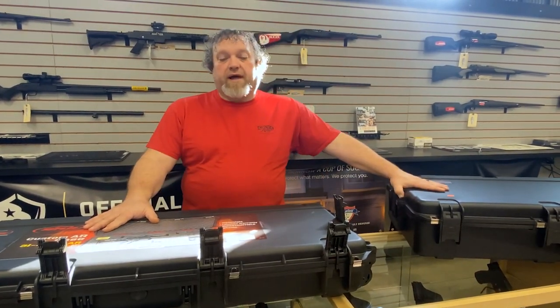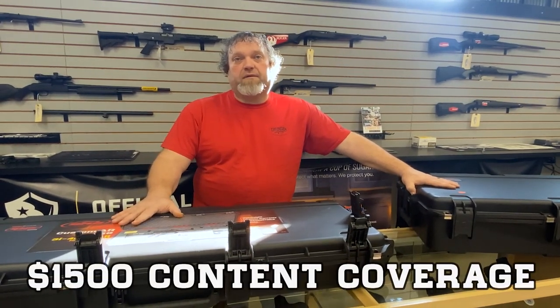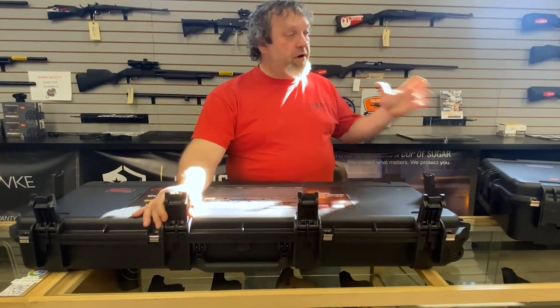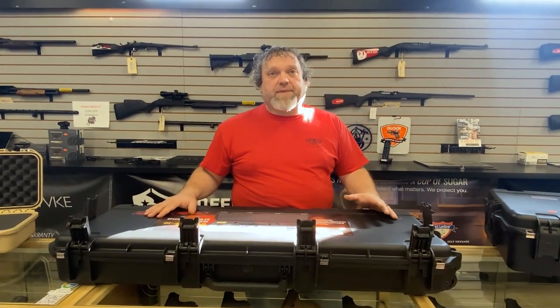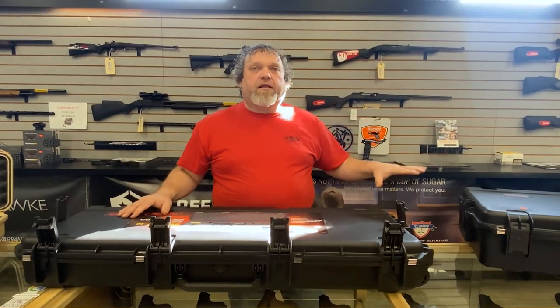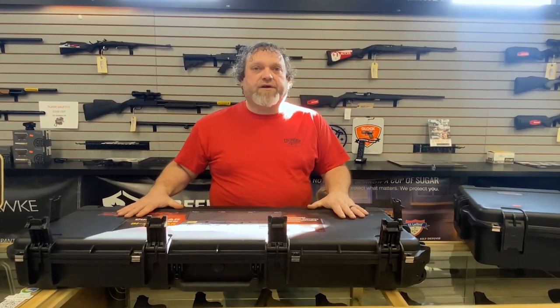Also, on the i-series cases, they have $1,500 product replacement. So if you've got your bow in your case and something happens — say some gorilla at the airline smashes it and damages your bow — take your pictures, document everything correctly, send it to SKB, and they will replace up to $1,500 worth of contents insurance on it.